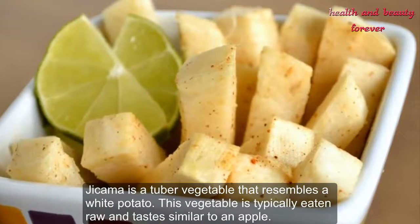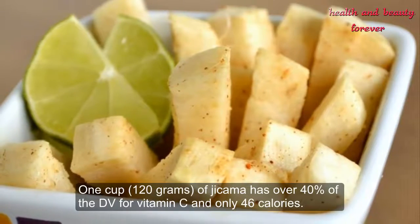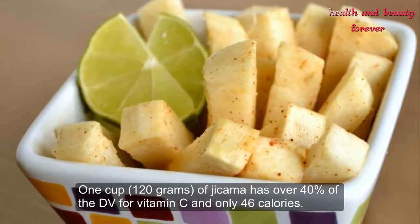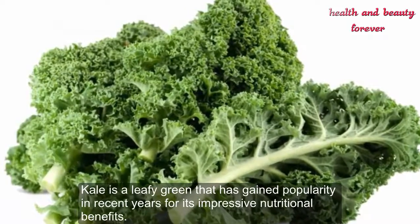Number 19: Jicama. Jicama is a tuber vegetable that resembles a white potato. This vegetable is typically eaten raw and tastes similar to an apple. One cup (120 grams) of jicama has over 40 percent of the daily value for vitamin C and only 46 calories.